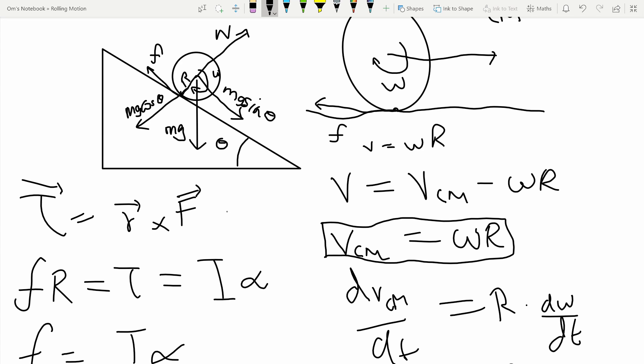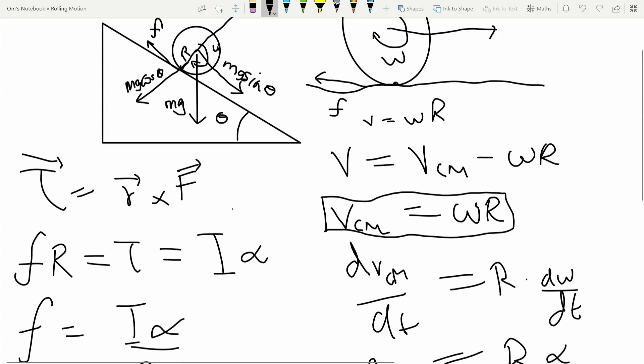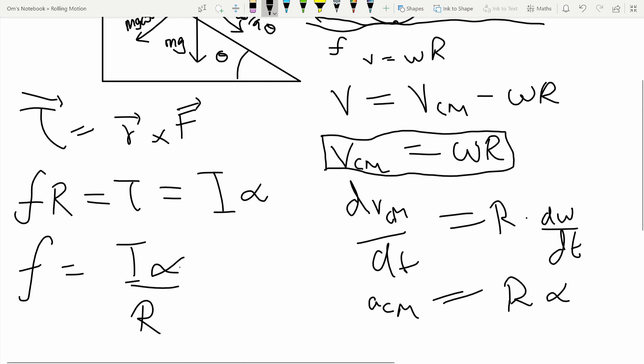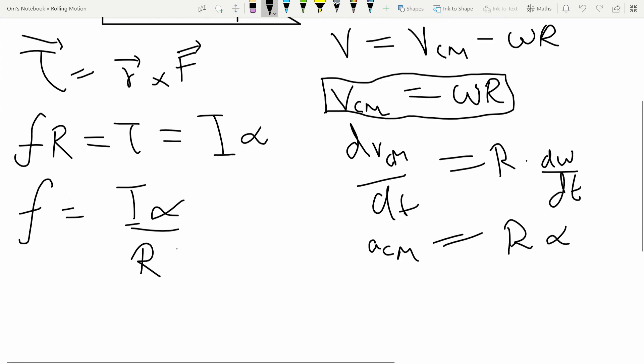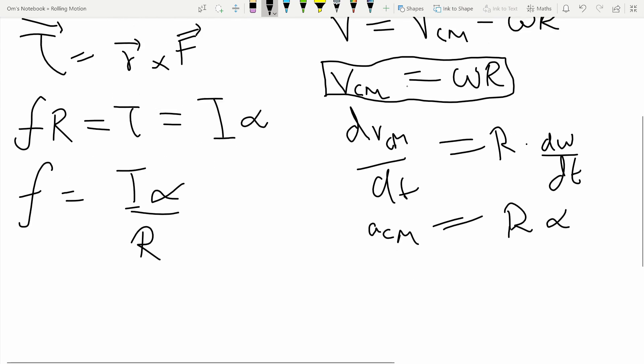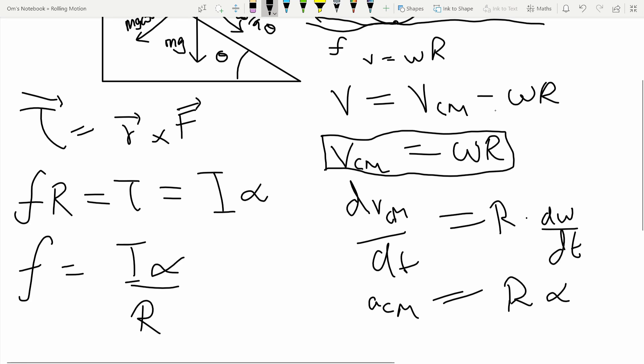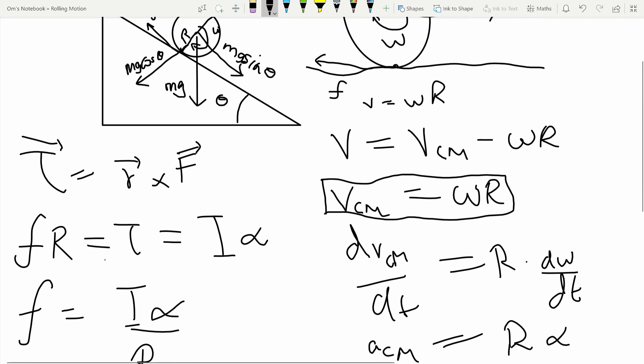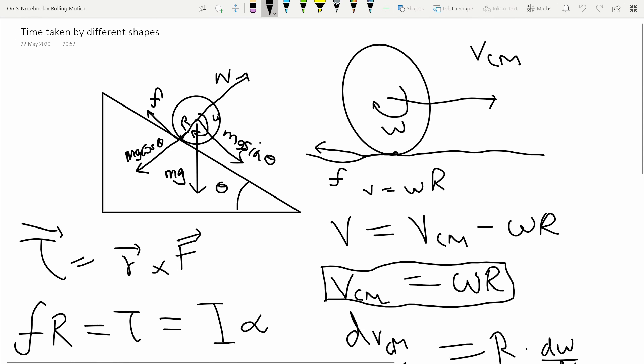This value of friction is only valid as long as it does not exceed the limiting friction value. That is why I kept the angle of incline small in the experiment — if the angle were too large, the required friction would exceed the limiting value, the motion would no longer be pure rolling, and kinetic friction would complicate things. So this gives us the rotational equation of motion for this situation.